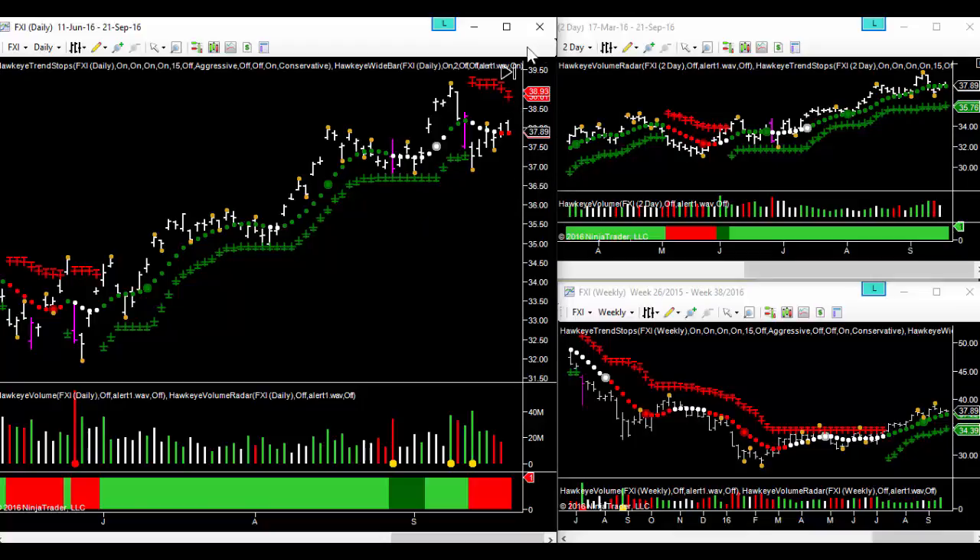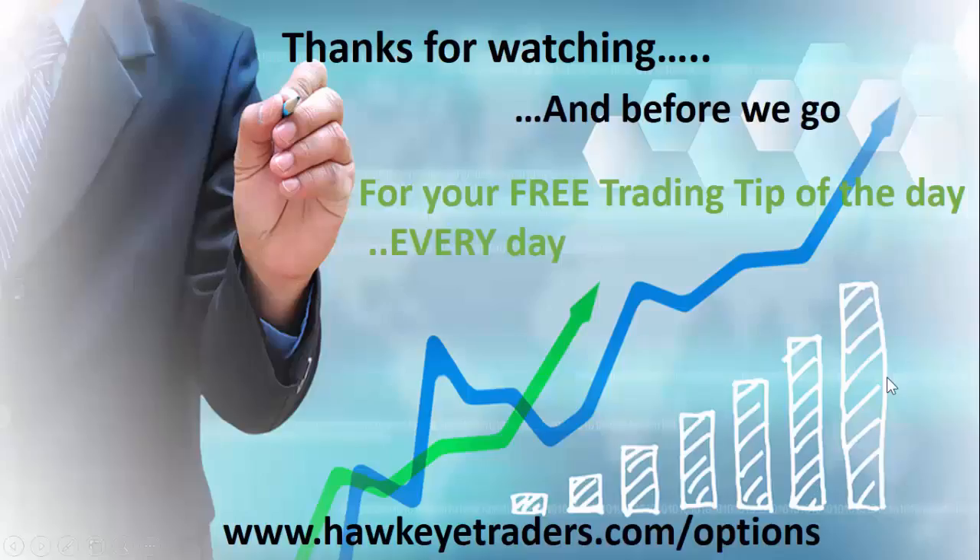We're looking at 37 on the bottom end, 38.50 in the middle, and 40 dollars on the top. This isn't going to be a trade we hold for more than October expiry — we may even do it to the end of September. We're looking to target perhaps 30 or 40 percent off this trade, and because we've kept the strike price placement so wide, we feel relatively confident it will remain within the range.